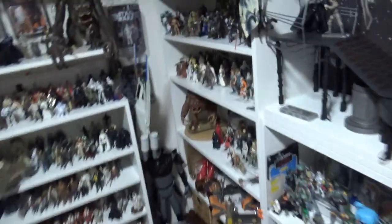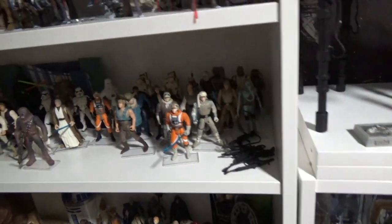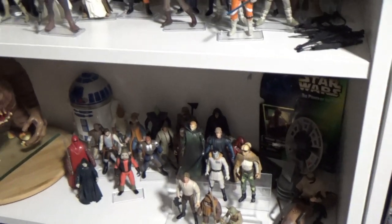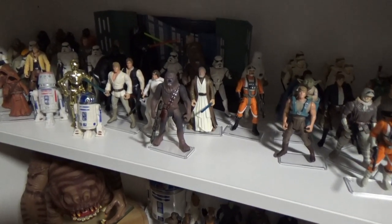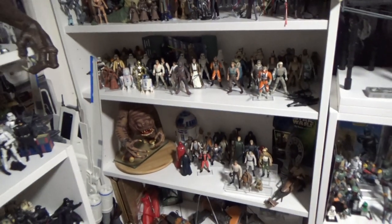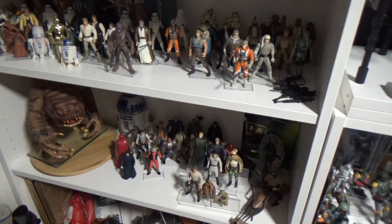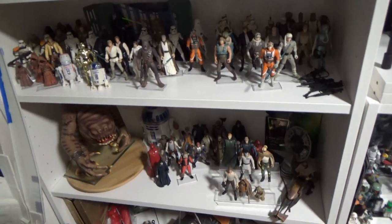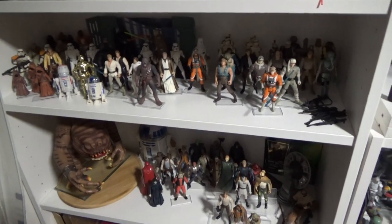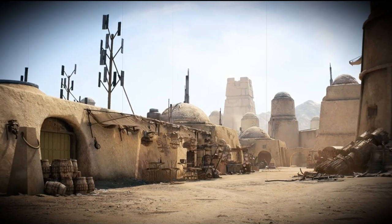I do have a couple of shelves over here which is my Power of the Force collection, and yes — I do have a Snow Trooper. It's coming along. Plenty more Power of the Force Fridays to come in the future. Please subscribe and hang out if you like this — every Friday we do Power of the Force Fridays. I'm only a few videos in but plenty more to come. Stick around, like the video, give it a thumbs up, subscribe, and thank you very much for watching. Till next video — may the Force be with you, always.